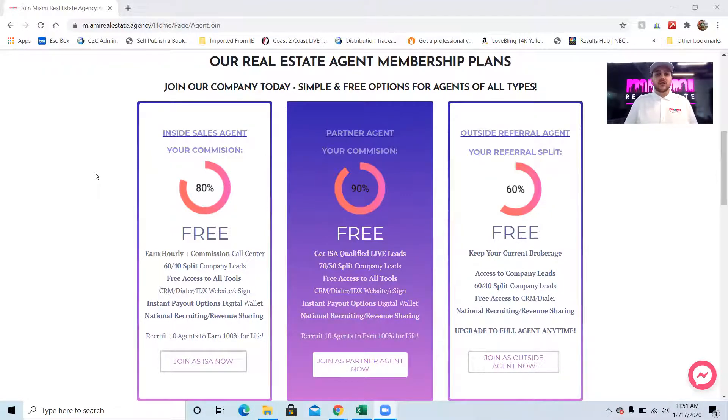You get free access to all of our tools, our CRM, and of course a custom IDX website. There are no fees, no transaction fees, and no monthly fees for any of these plans. Now our partner agent plan — this is a regular agent joining our brokerage. 90-10 split, very flat, upfront, no fees, no monthly fees, no transaction fees.